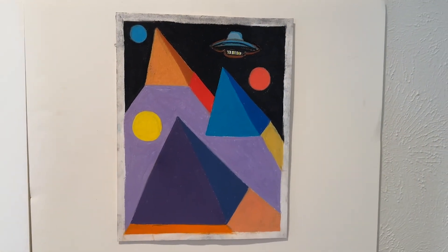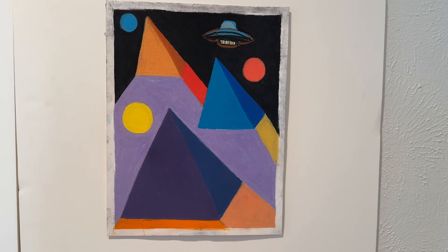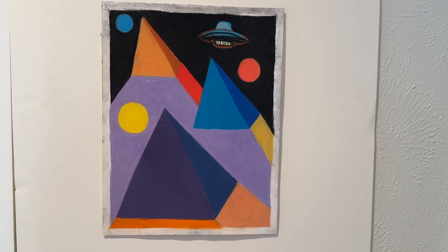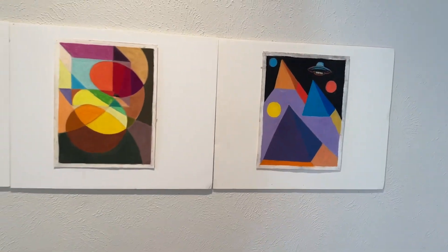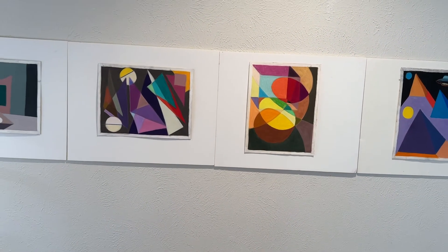And number four shows pyramids with a UFO and moons on a black background. Note the color and transparency on all four drawings.